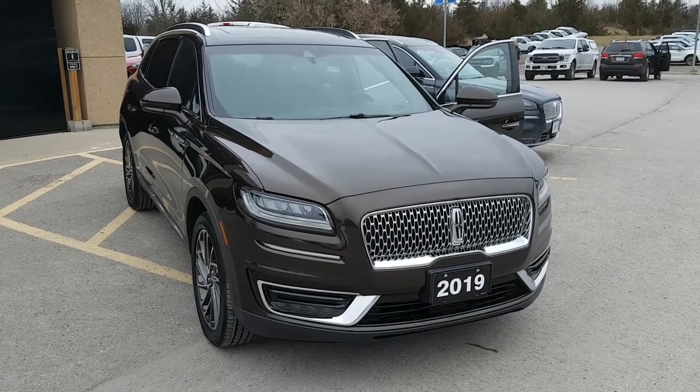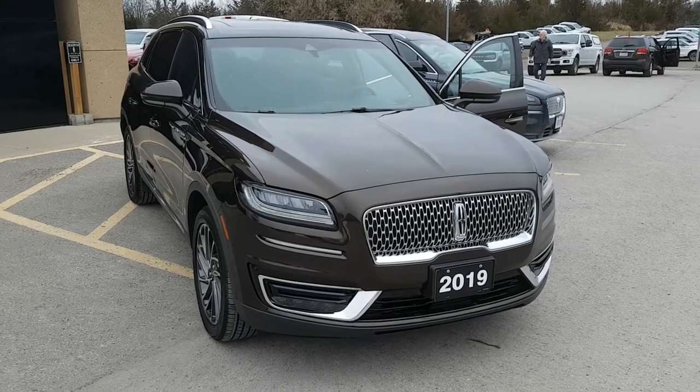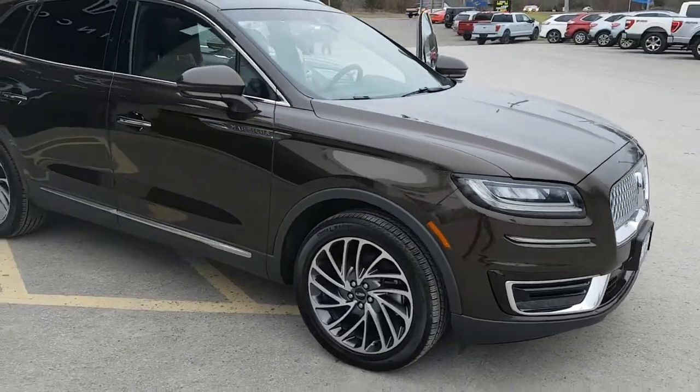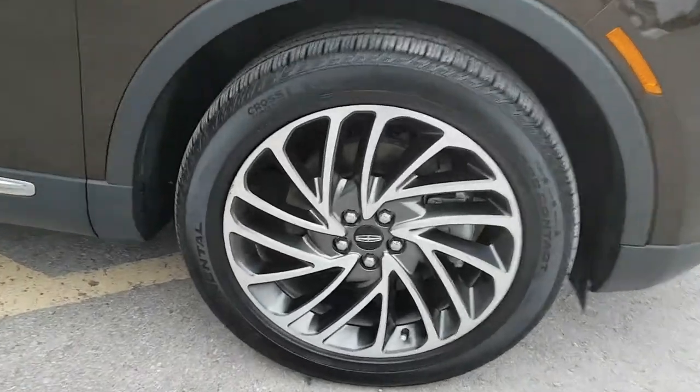2019 Lincoln Nautilus Reserve all-wheel drive. This one is in the brown aqua metallic color. Really nice Lincoln here and this one actually has just under 14,000 kilometers on it. Really great condition.